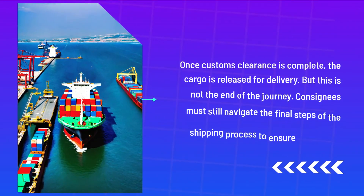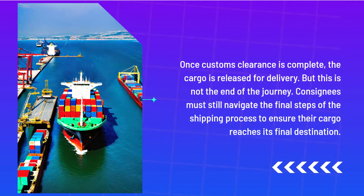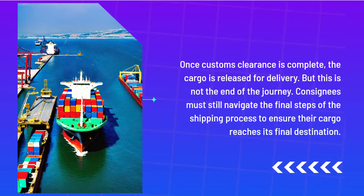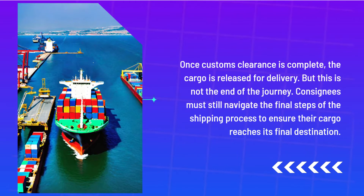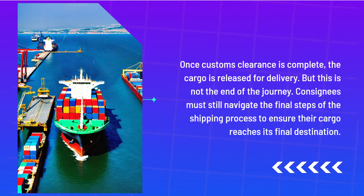Once customs clearance is complete, the cargo is released for delivery. But this is not the end of the journey. Consignees must still navigate the final steps of the shipping process to ensure their cargo reaches its final destination.